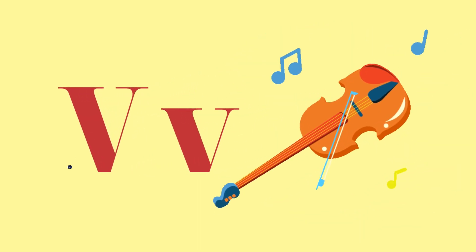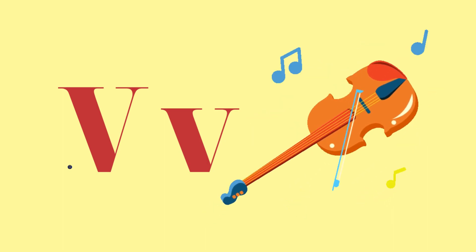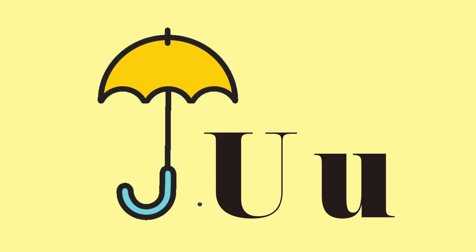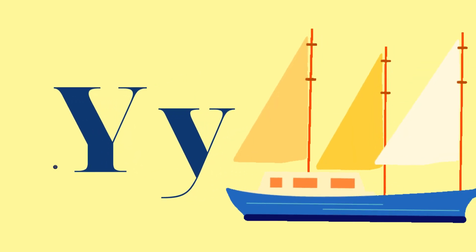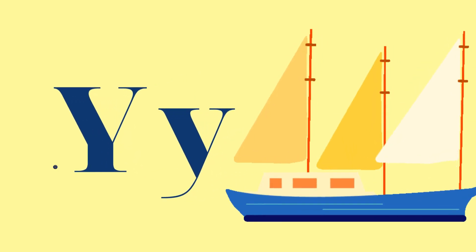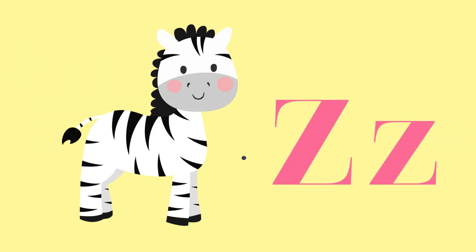T — Tree. V — Violin. U — Umbrella. W — Watermelon. X — Xylophone. Y — Yacht. Z — Zebra.